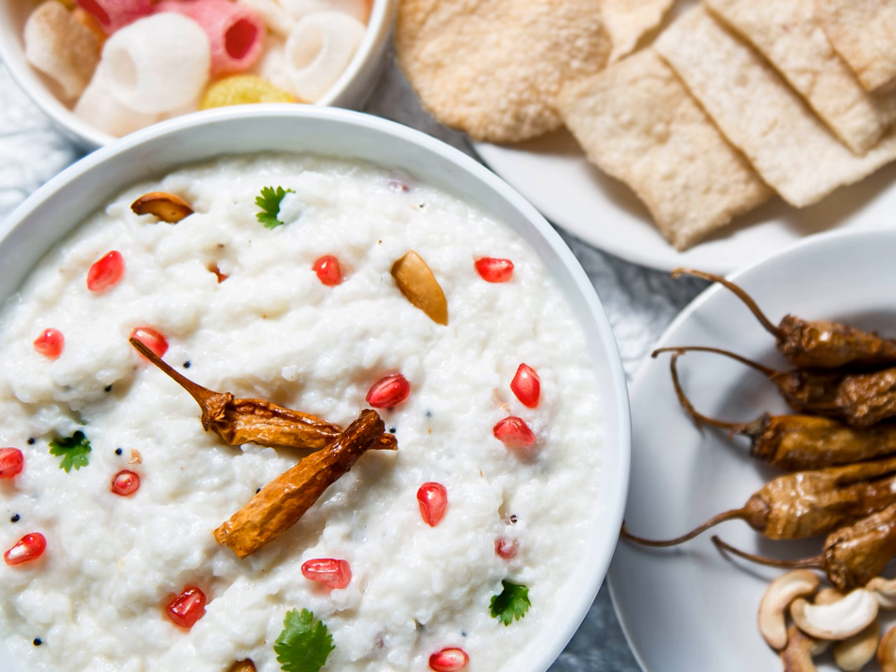Curd rice is often eaten accompanied by South Asian pickles such as those of mango or lime. In a South Indian home, it is tradition to eat curd rice at the end of lunch and dinner, as this helps ease the effects of spicy food consumed prior. It is also said to aid digestion. In some areas, curd rice is served where steamed rice is mixed with mild curd, salted and tempered with mustard seeds, curry leaves, dry chilies, and urad dal.